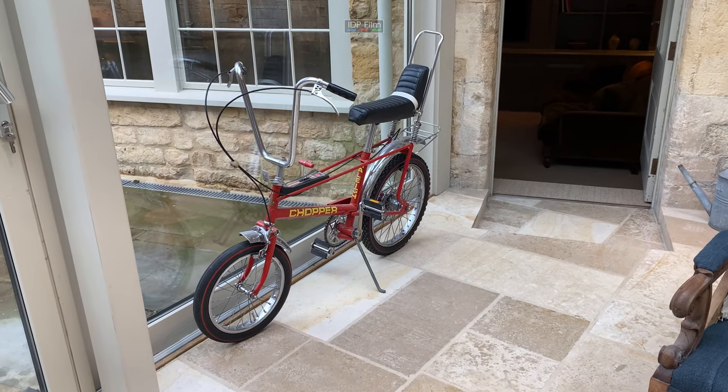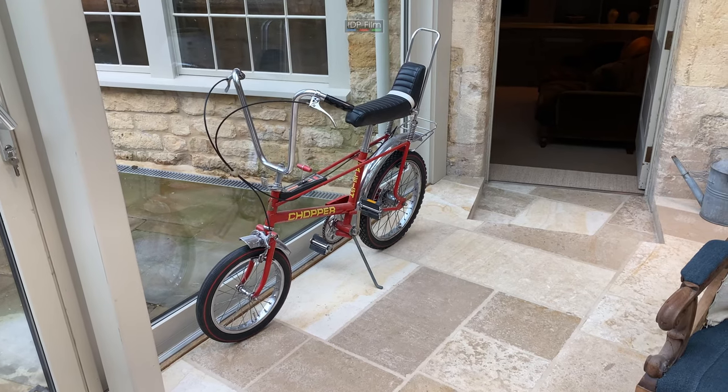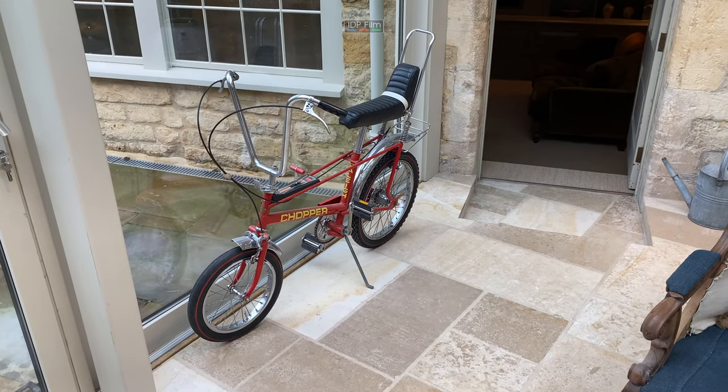If you're going to buy a Chopper bike, this is the one to buy. As I said, 1975 Mark II Raleigh Chopper — superb.